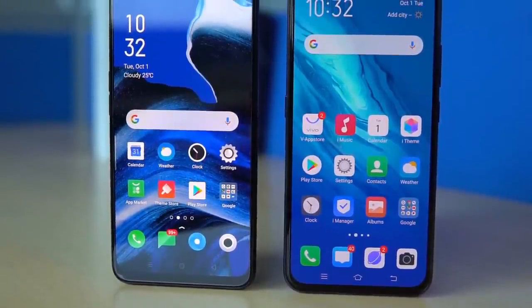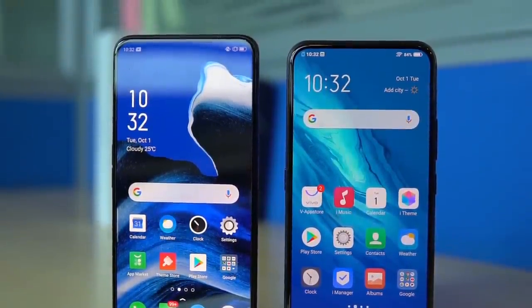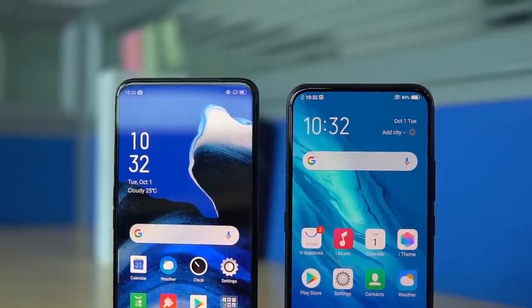Hey guys, this is Chetan for Gizmo Times and you are watching a video about two devices that you could call budget flagships or premium devices for not-so-premium prices. We are talking about the Oppo Reno 2Z and the Vivo V17 Pro. This video is mainly about the differences to let you know which one should be your choice if you have a budget of 30,000 rupees and want a phone that doesn't compromise on specs but also offers a great experience.